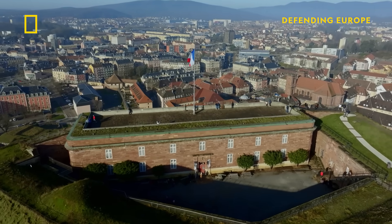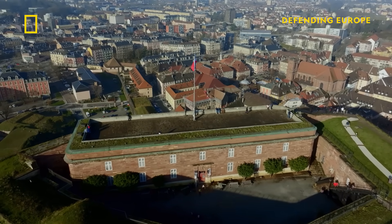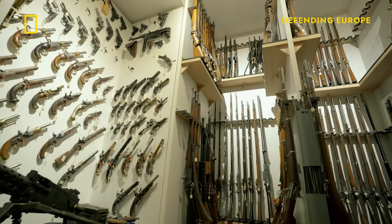And in the unlikely event that the attackers reached the citadel, Vauban had put his mind to the hand-to-hand combat that would follow. Oh my. Very impressive.